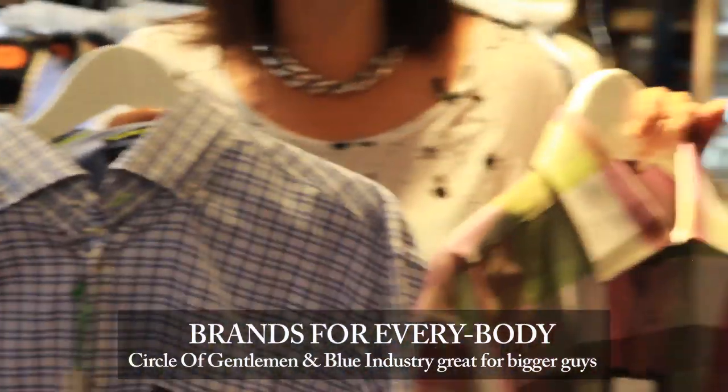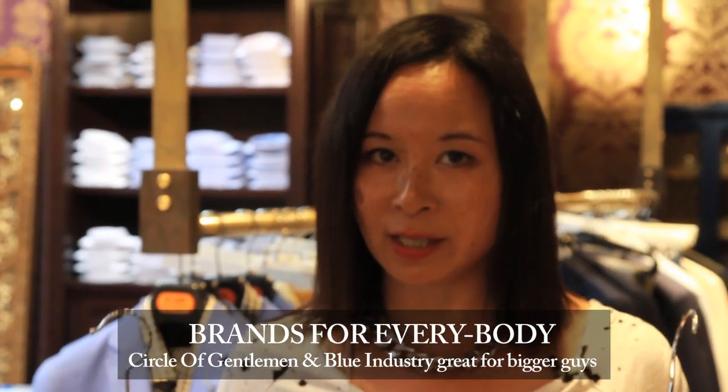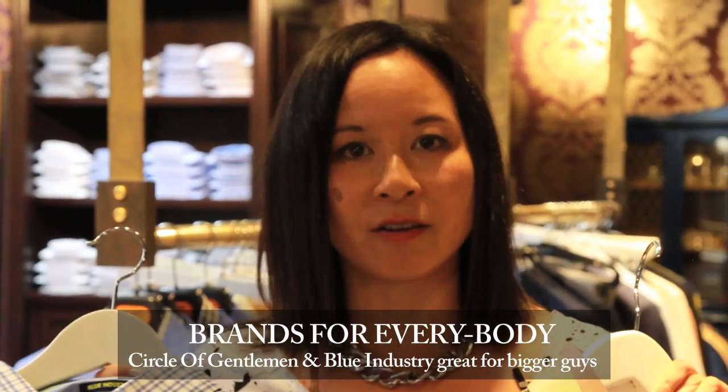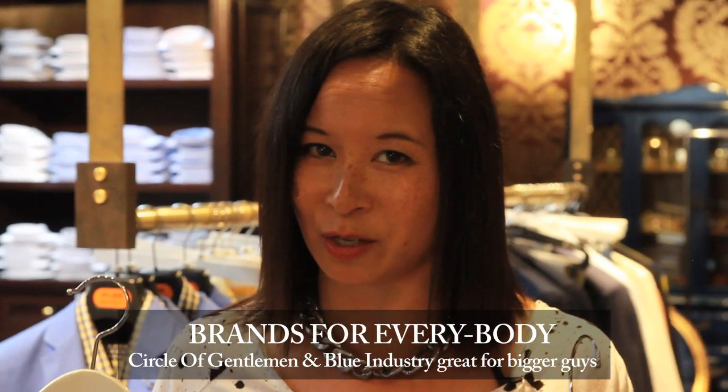Circle of Gentlemen and Blue Industry — both of these brands go up to a size 18 neck, but the best thing about them, especially on the 17, 17.5, and 18 guy, is that they're a flattering cut. They're not those large tent shirts that we see a lot of guys in the States still wearing.